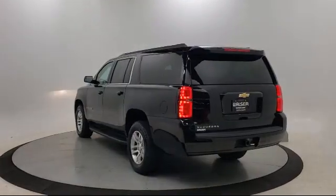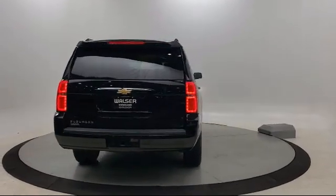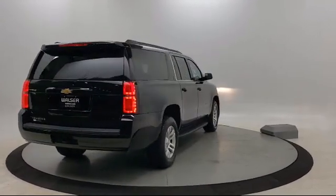It also features leather seating, climate control, lane departure warning, and a premium sound system, and has less than 40,000 miles on the odometer.